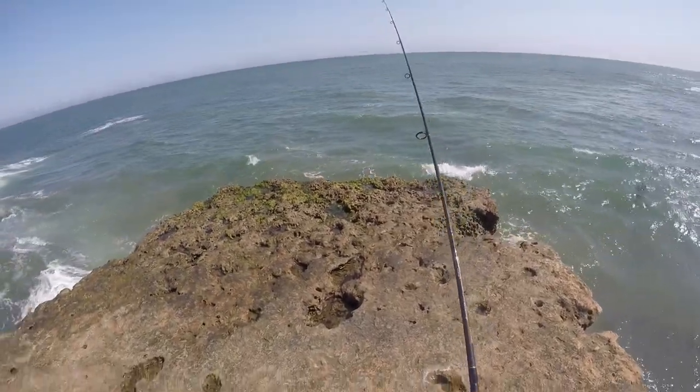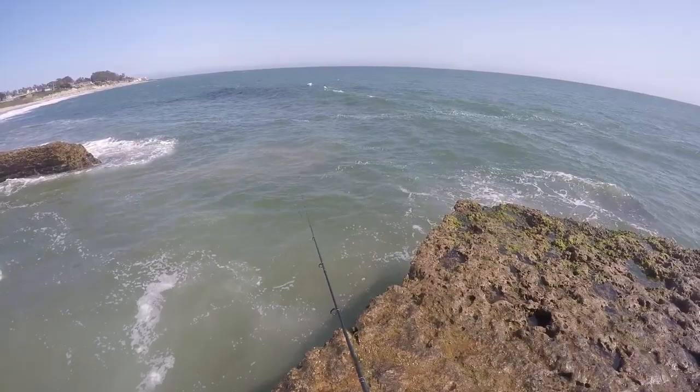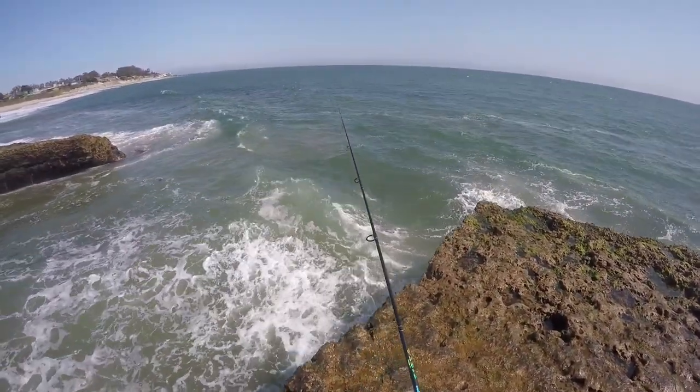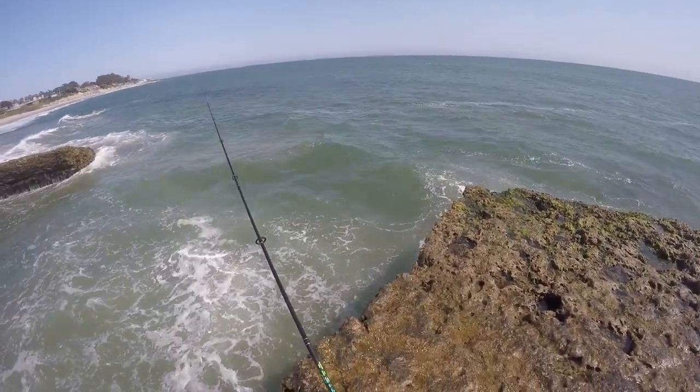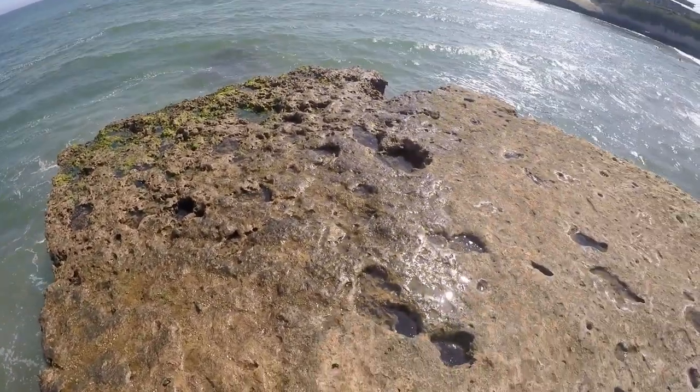Got to make sure I don't get a giant wave to come slap me. There'll be fish right here in front of me. Right in this churning stuff, you'd think there'd be some surf perch looking to feed or something. Let this thing sway around here.